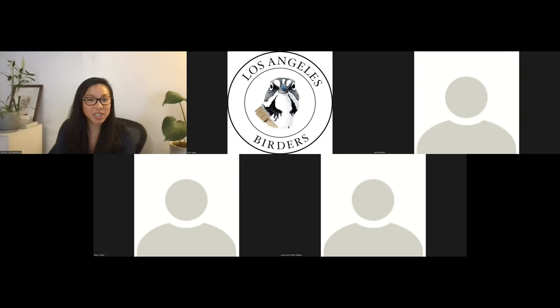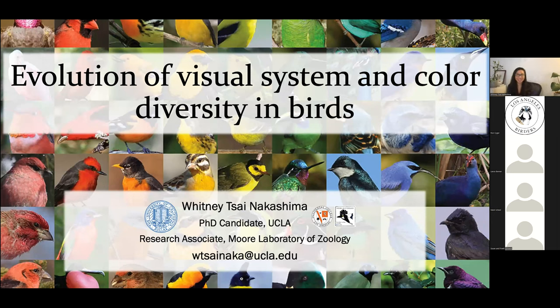Thank you so much Susan for that introduction. Let me go ahead and share my screen. Thank you so much everyone for tuning in today, and to the LA Birders organizers for inviting me. I'm really excited to talk to you today about some of the work that I'm doing on the evolution of the visual system and color diversity in birds.